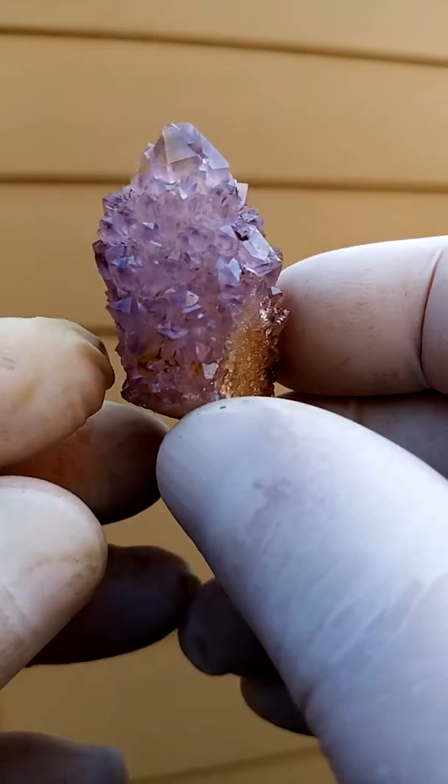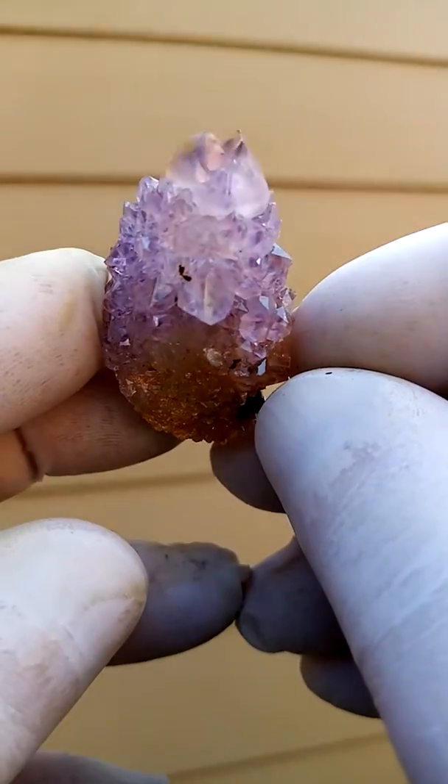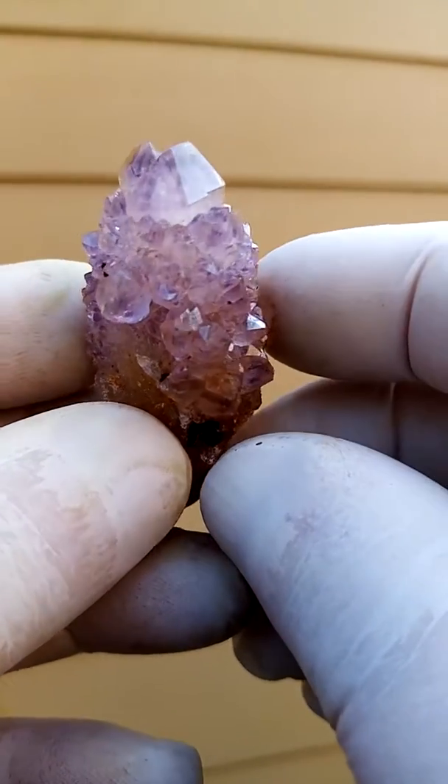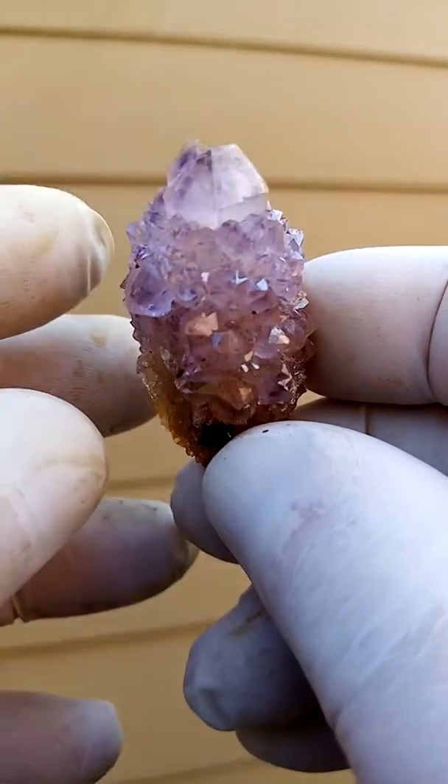This is a miniature, high luster, good points, and purple. Have a look at the phantom around the edges causing the color.